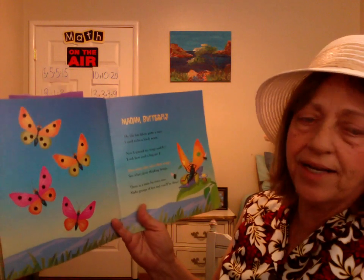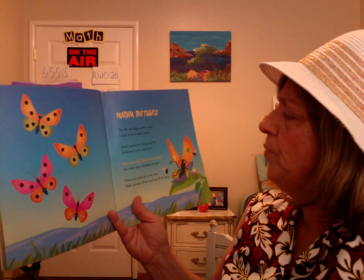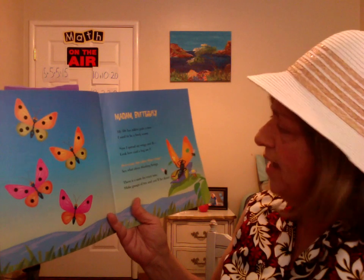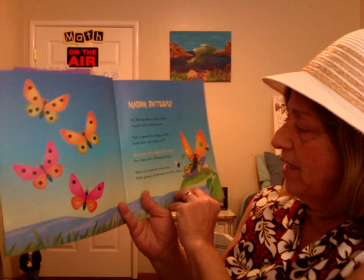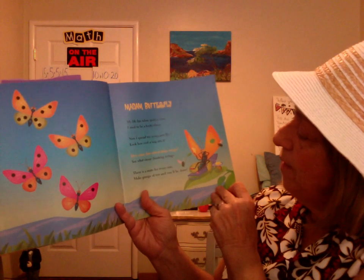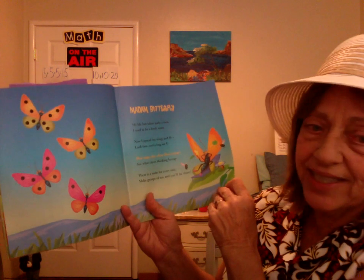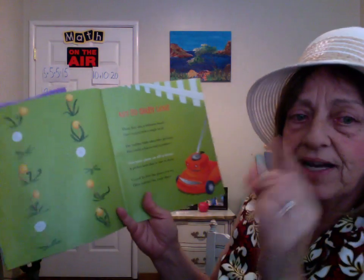Madam Butterfly. My life has taken quite a turn. I used to be a lowly worm. Now I spread my wings and fly. Look how cool a bug am I. How many dots adorn these wings? See what clever thinking brings. There is a mate for every one. Make groups of ten, and you'll be done. Ten's another friendly number to group — fives and tens.